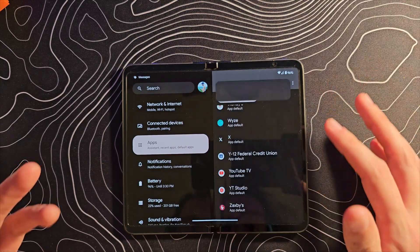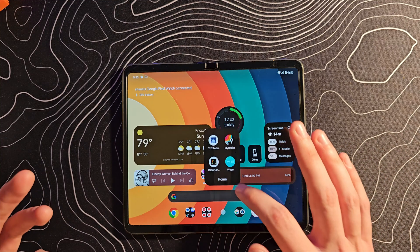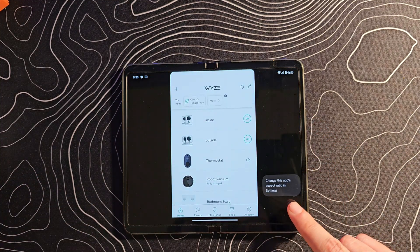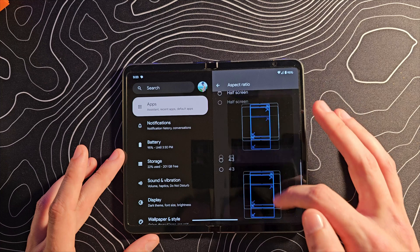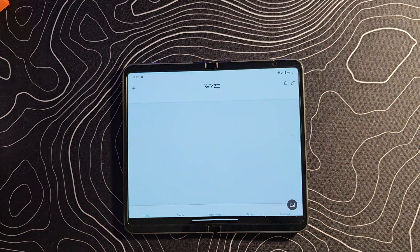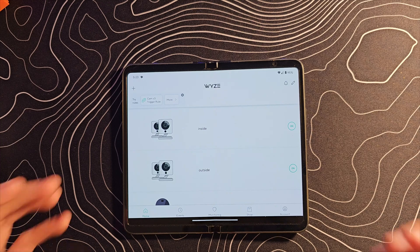Let's go to the one that has bothered me the most — let's go to the Wise application. I'll go ahead and show you what it looks like currently. It's terrible. There's actually a pop-up right there. Let's go to full screen. There's half screen, four by three — this is just like Samsung has it. Let's jump in and — there we go. It is fixed. Holy mackerel. They just said we'll fix it ourselves. People are going to be so very happy about this.